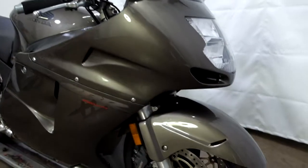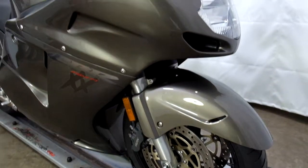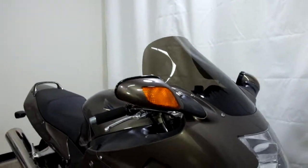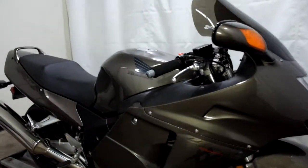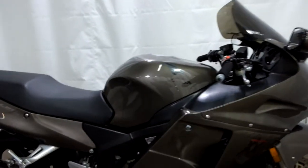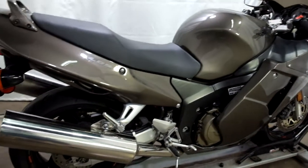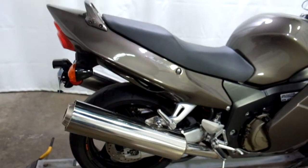This bike has had Racetech fork springs put in it, as well as a light smoke windscreen. It's also had an R6 voltage regulator put into it. But other than that, this bike is stock and ready to ride.